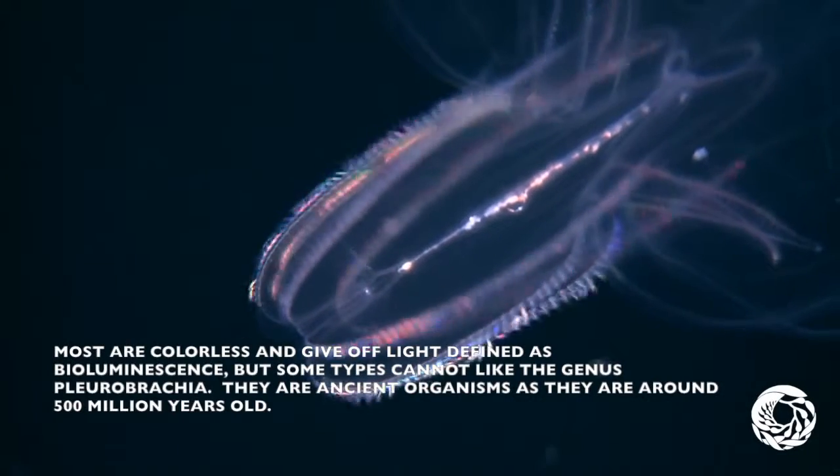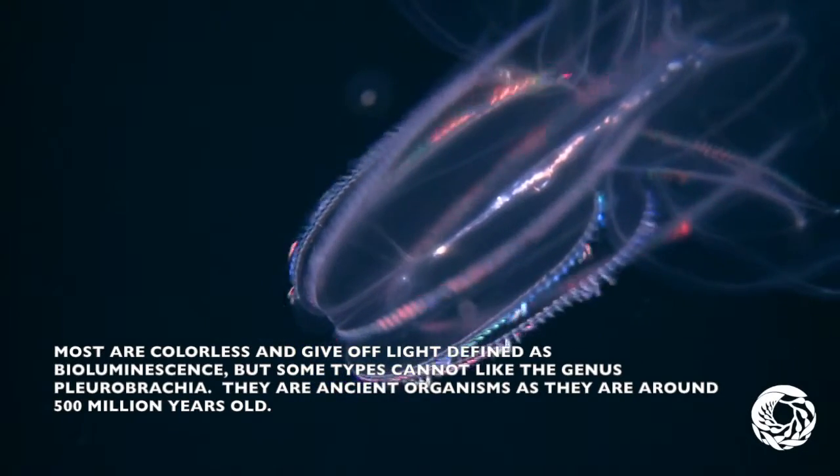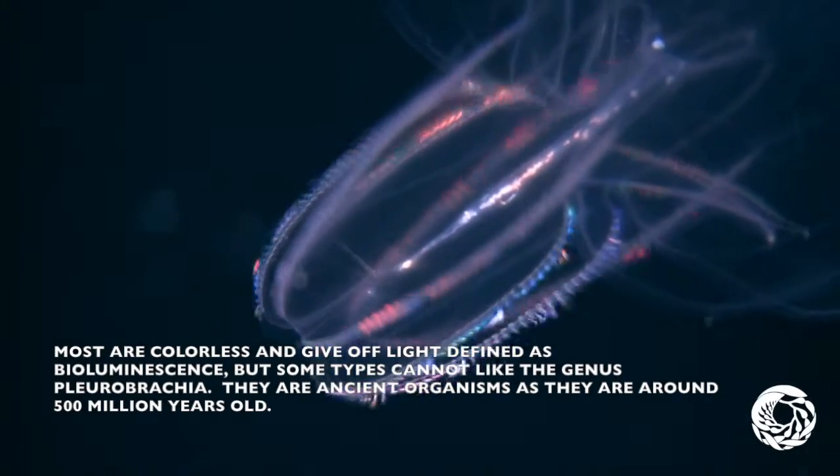Most are colorless and give off light, defined as bioluminescence, but some types cannot, like the genus Chlorobrachia. They are ancient organisms, as they are around 500 million years old.